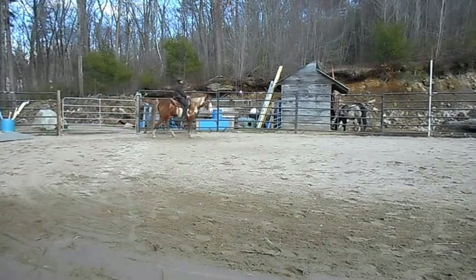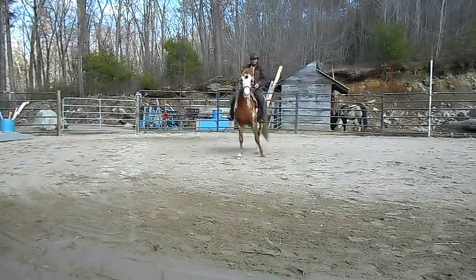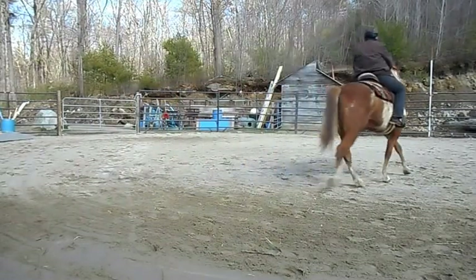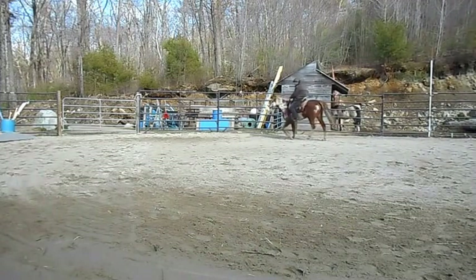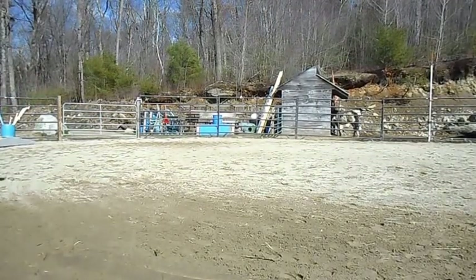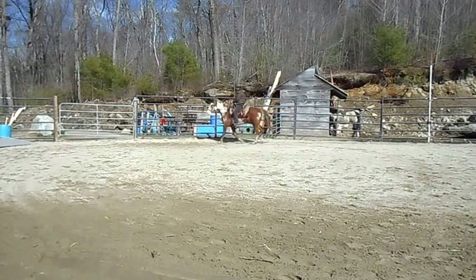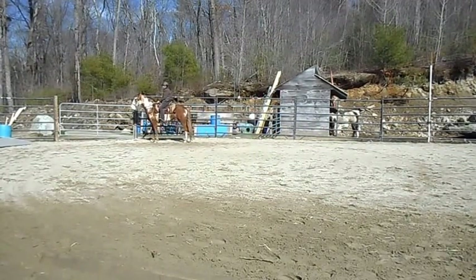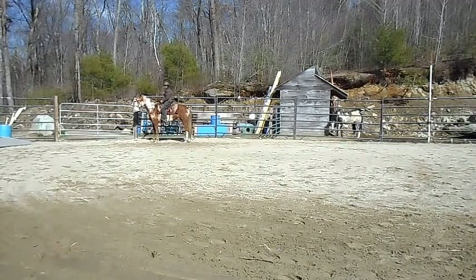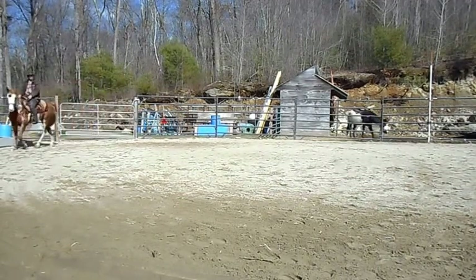She did some rearing on the lead rope when asked to back up — quite a bit of rearing. She hasn't done any rearing under saddle whatsoever. Just working on a little bit of a leg yield. But the rides have just been very short — that's how I like to do it, especially with this horse, because she was at a huge deficit with her groundwork. Most of the session was groundwork and then the last few minutes riding. It was only in the last six weeks that I started riding her maybe fifteen or twenty minutes instead of five or ten.